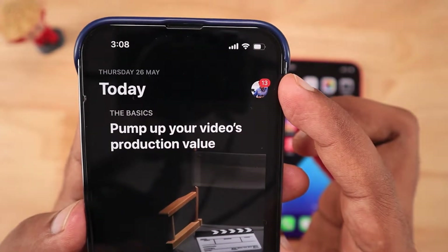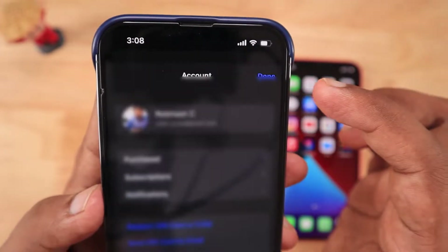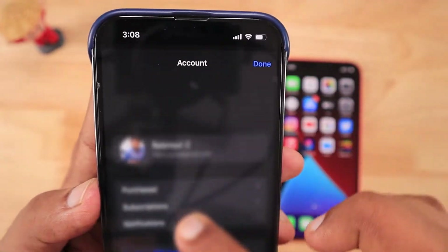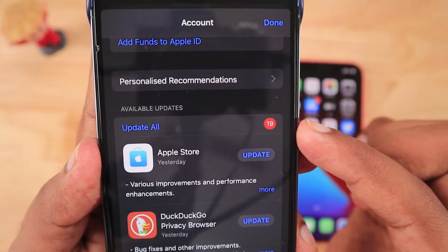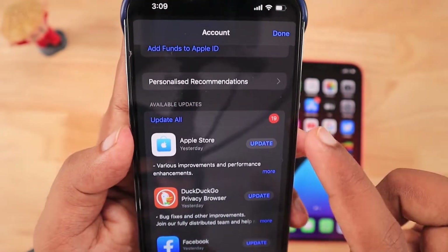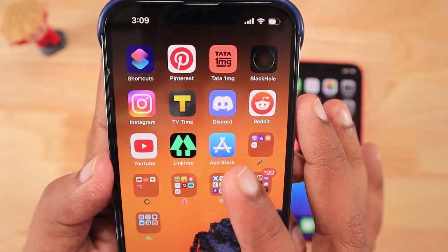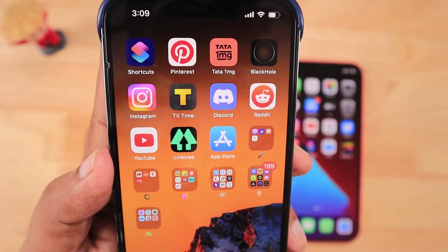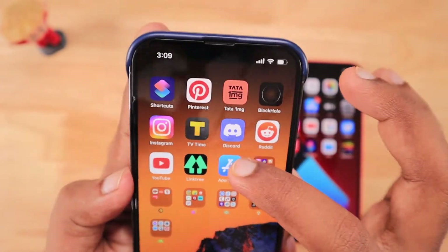Inside the App Store, when you navigate, if you see pending updates — in this case I have 13 updates — but the badge notification is not showing on the front, and the App Updates toggle is also off, when I pull down and refresh that specific page you can see more apps are available for update and still the badge icon is not showing on the App Store icon.